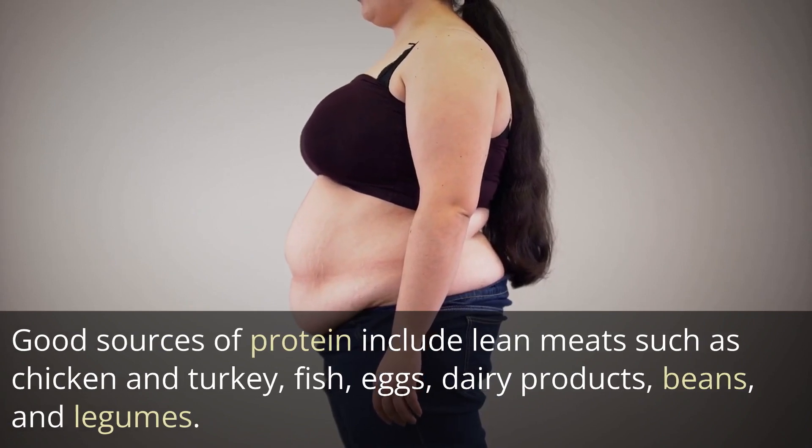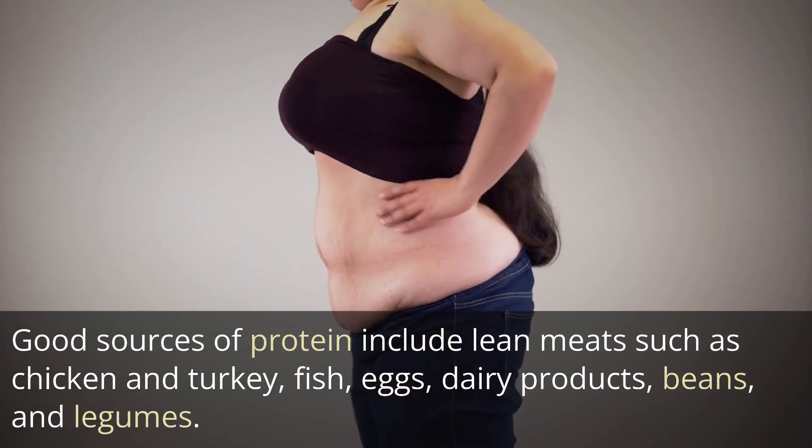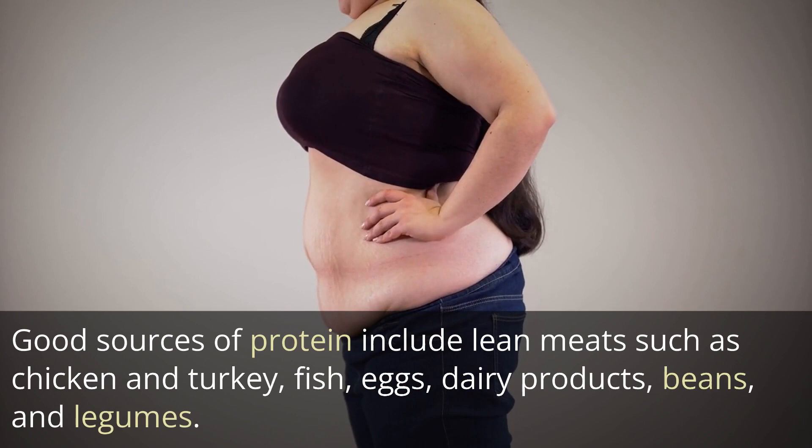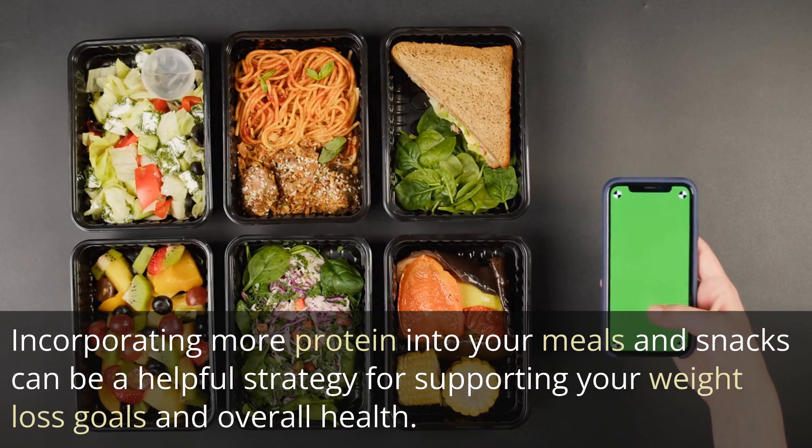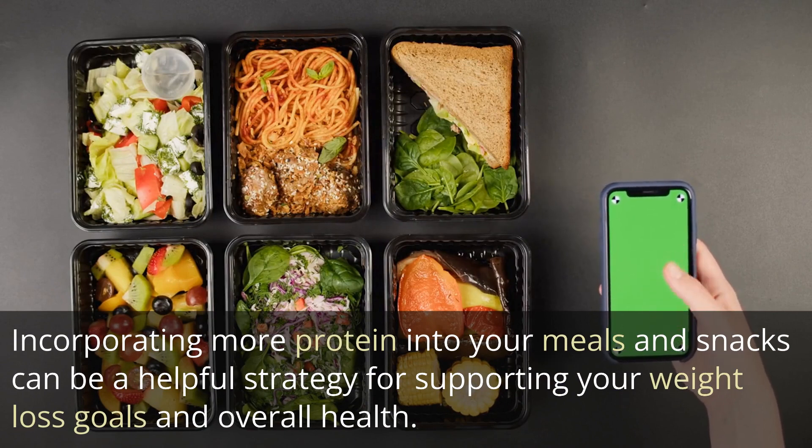Good sources of protein include lean meats such as chicken and turkey, fish, eggs, dairy products, beans, and legumes. Incorporating more protein into your meals and snacks can be a helpful strategy for supporting your weight loss goals and overall health.